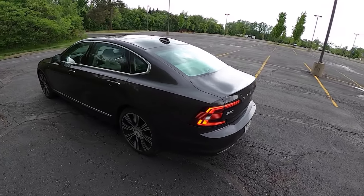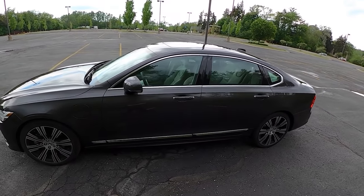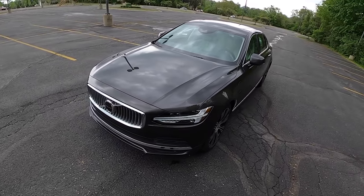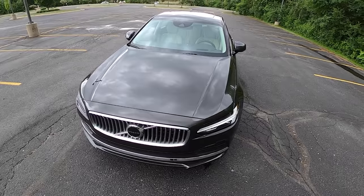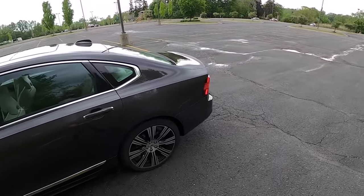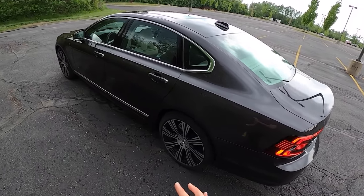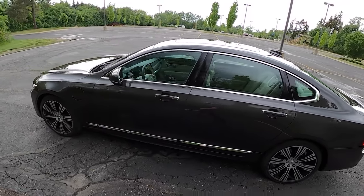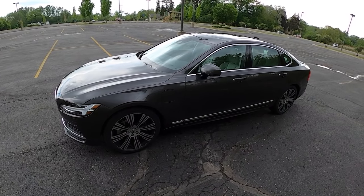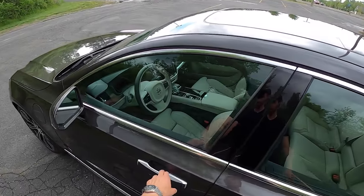It has the 4C suspension and the climate package. The T8 powertrain means it has a supercharged and turbocharged inline four-cylinder engine that makes 313 horsepower. In the back there's an electric motor that makes 87 horsepower for a combined output of 400 horsepower, and it's all-wheel drive. You can go about 20 to 22 miles on full electric power — so it is a plug-in hybrid.